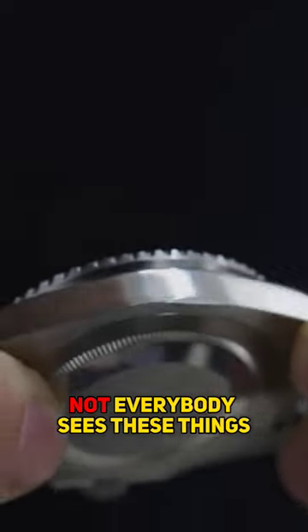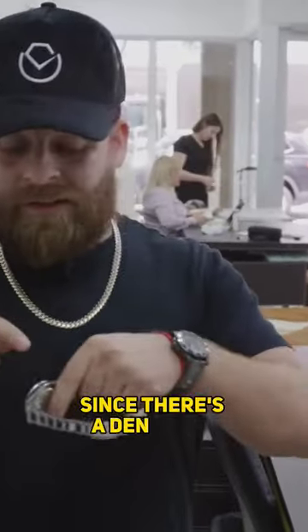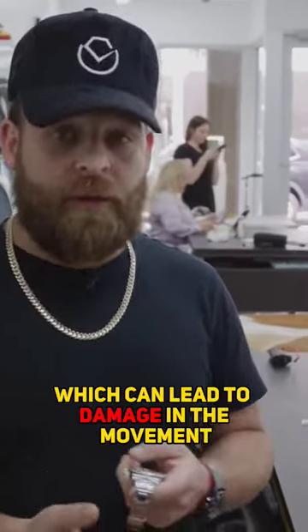Not everybody sees these things. This is why I'm very transparent. I tell the people, hey, it's upon inspection of the watch where I can give you the final trade-in value. Since there's a dent on it, it means that the watch was probably dropped or hit very hard, which can lead to damage in the movement.